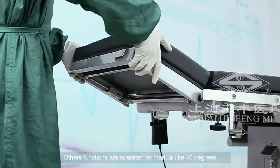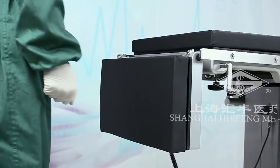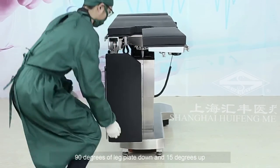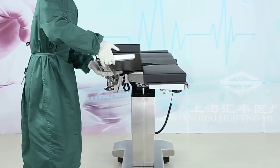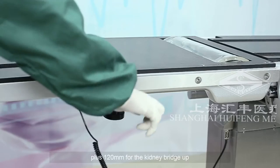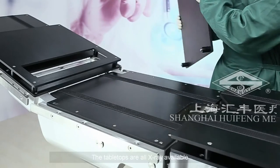The other functions are operated manually, such as 40 degrees of headrest up and 90 degrees down, 90 degrees leg plate down, and 15 degrees up and 90 degrees outward, plus 120 millimeters for the kidney bridge up. The tabletops are all x-ray available.